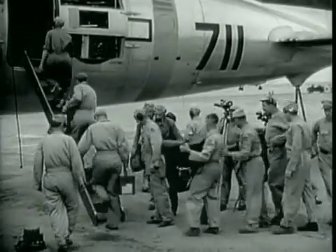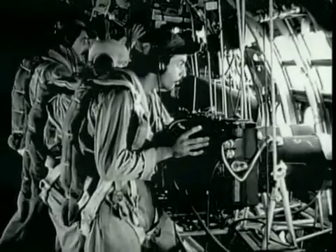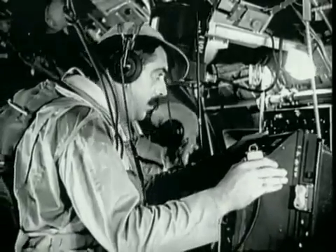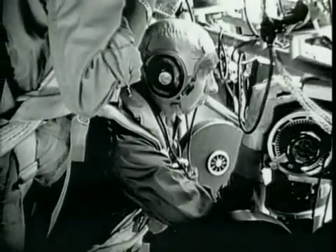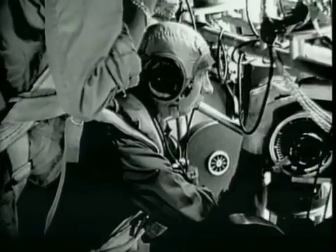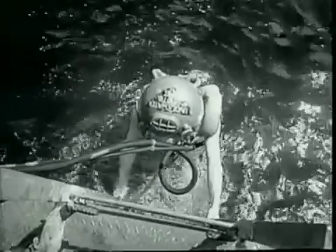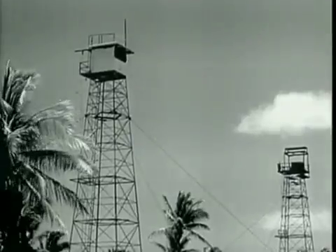Never before has a field experiment depended so much upon photography. No other event in history has been so extensively documented by means of the camera's eye. There were cameras everywhere — in the air, on the land, on the sea, and beneath the sea. Some in towers on the atoll were shielded by lead an inch thick.